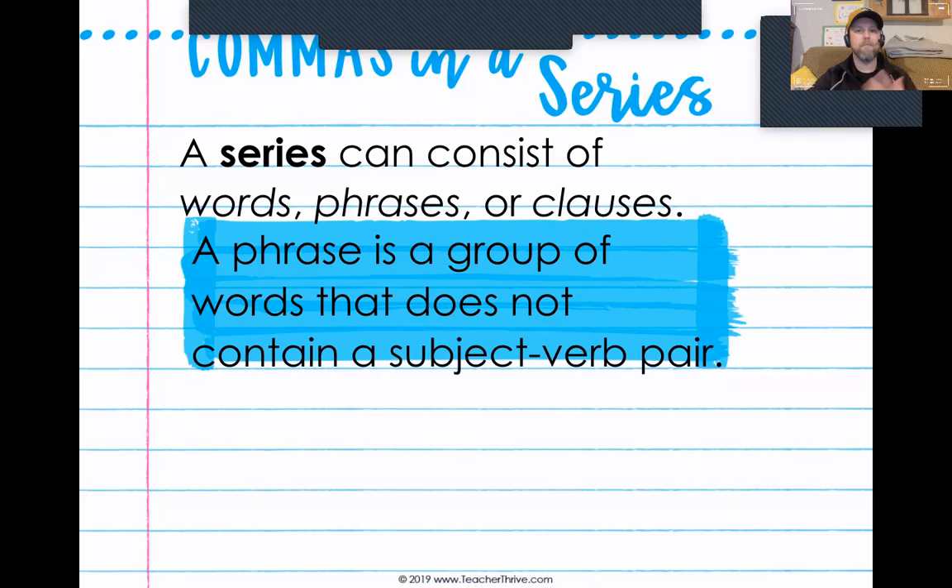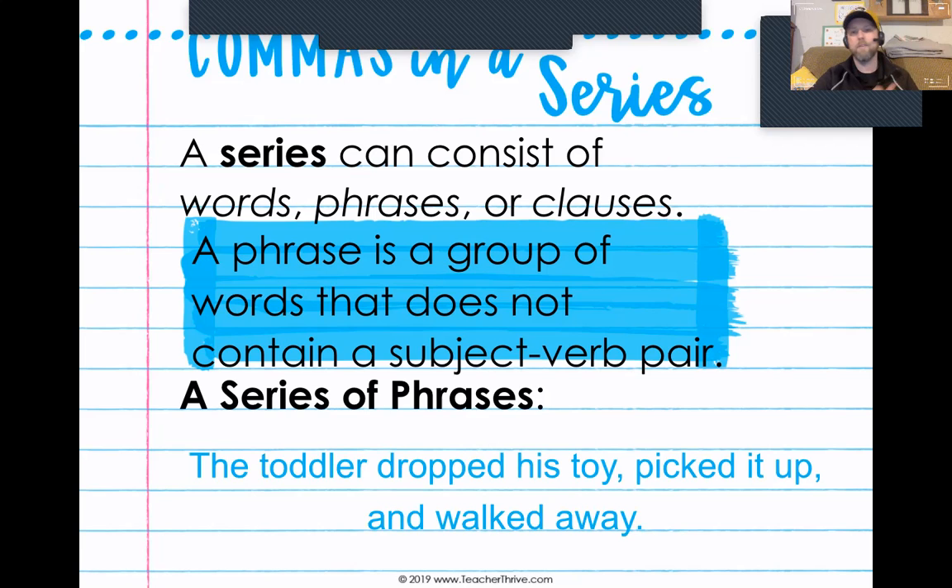Now, a phrase is a group of words that does not necessarily contain a subject-and-verb pair — it's a collection of words together that have some sort of meaning. So if you're using commas to separate three phrases, an example would be: 'The toddler dropped his toy, picked it up, and walked away.' In this series the toddler did three things: he dropped his toy, he picked it up, and he walked away. So in this series we have 'dropped his toy,' comma, 'picked it up,' comma, and 'walked away.'